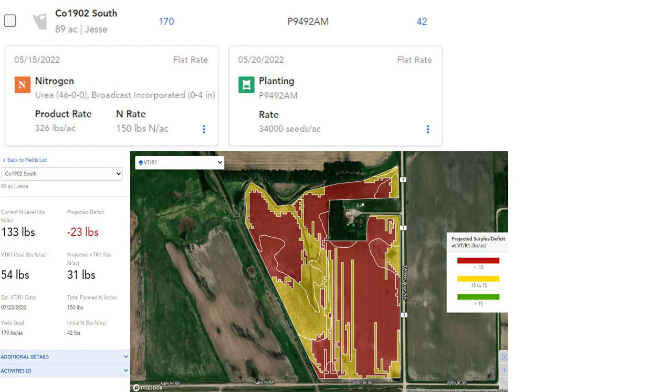This difference in timing of application and form of nitrogen shows us that our fall application has lost nearly 25 pounds per acre versus our spring application.